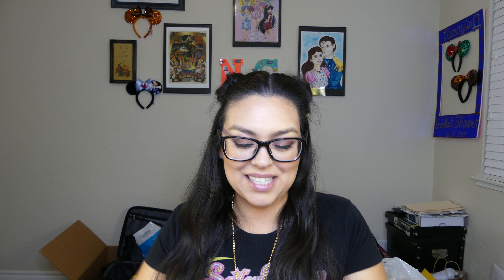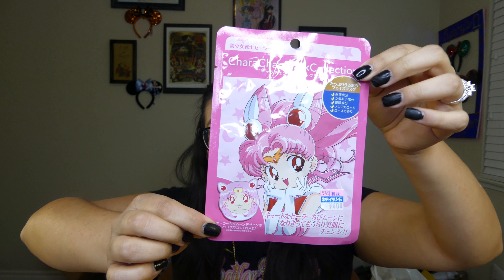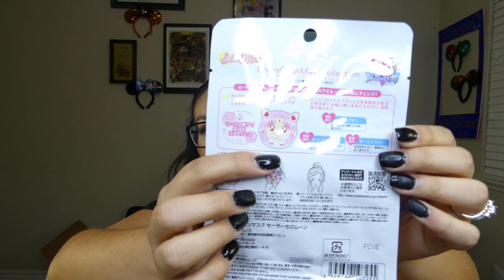I did say that you guys would be seeing face masks — a lot of them — because they were all so cute. So the first face mask is Chibiusa, and it is actually her face. I'm excited to try it out but it's also going to be really creepy. I mean, who doesn't want to wear other people's faces?